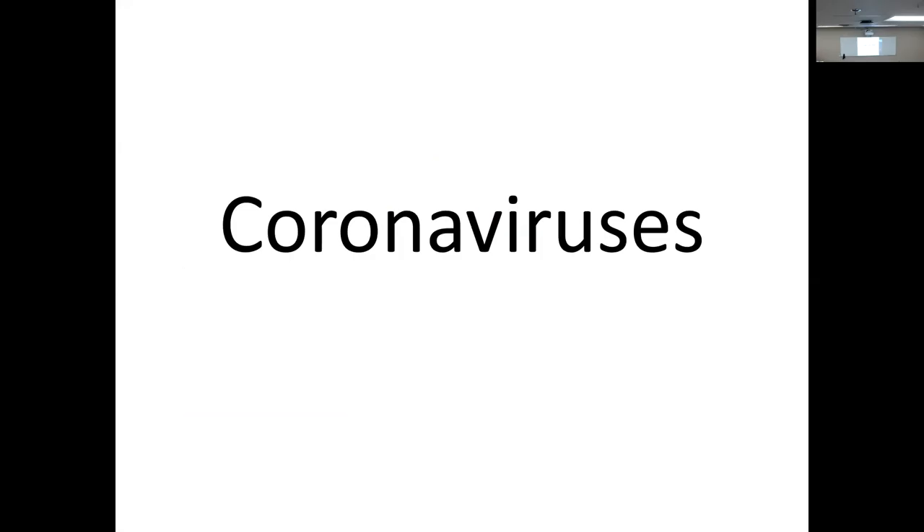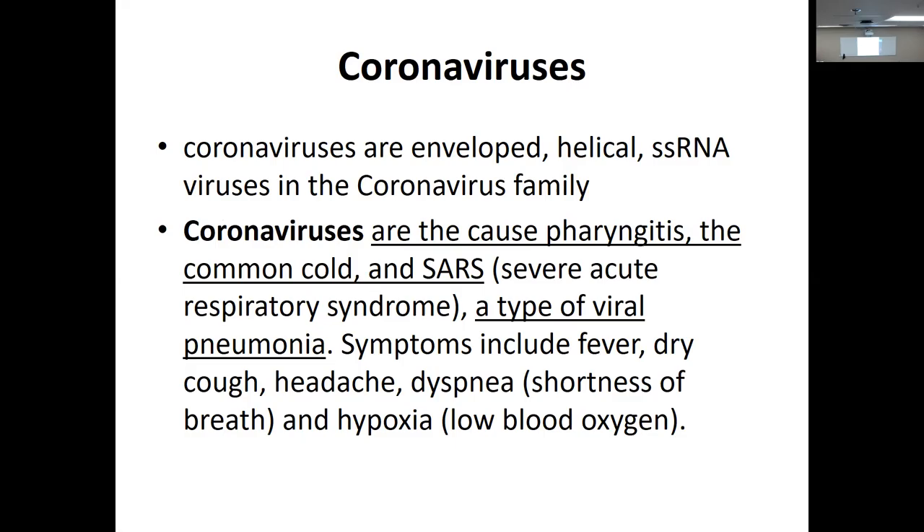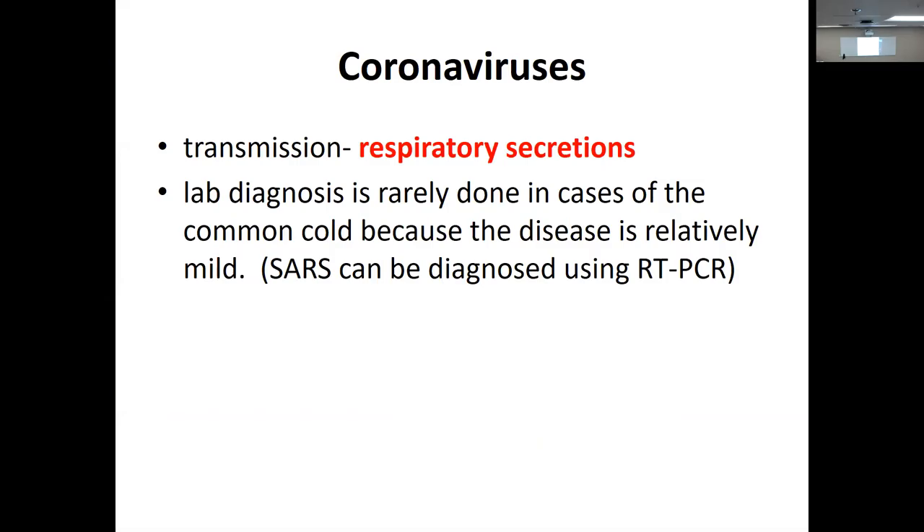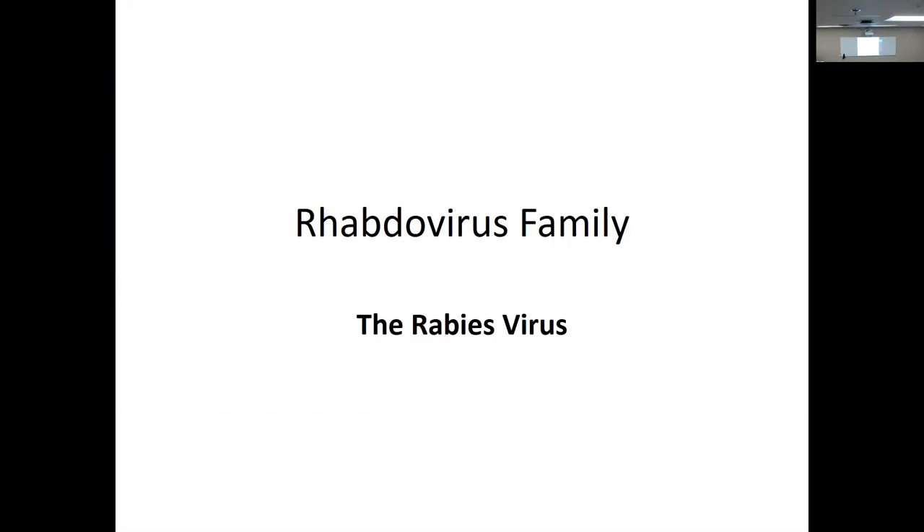Coronaviruses — you probably know everything about these now. They're enveloped, helical, single-stranded RNA viruses causing pharyngitis, the common cold, and SARS or SARS-2, which is what we've been dealing with. They have that distinctive corona look. Lab diagnosis is by RT-PCR testing. That was essentially all the info we previously had on coronaviruses.